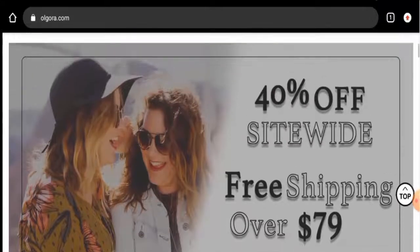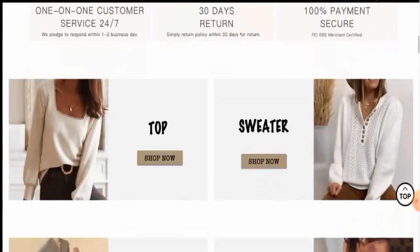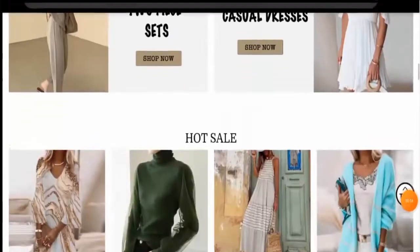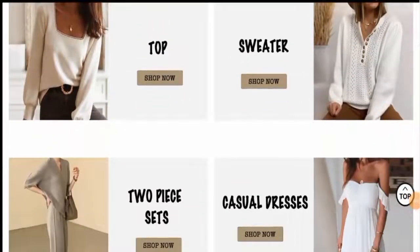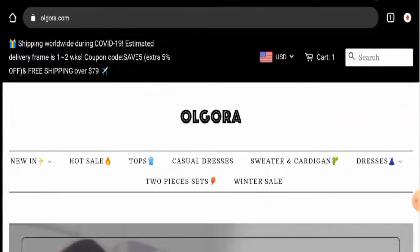First of all, we'll talk about the website's type and the products they offer. This website is an online shopping store which deals with clothing products. It is a clothing brand and they offer different kinds of products like tops, sweaters, two-piece sets, casual dresses, and many other products.